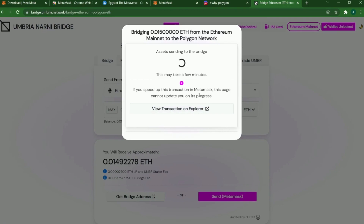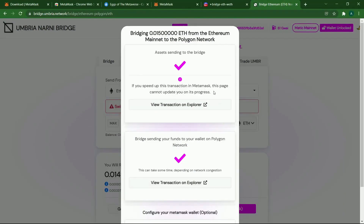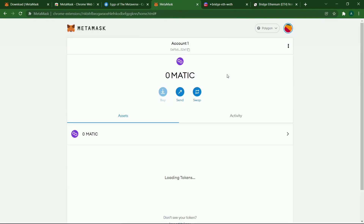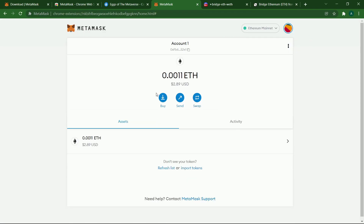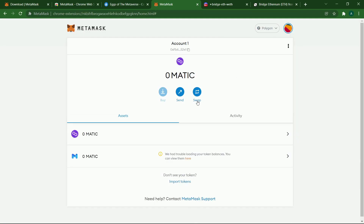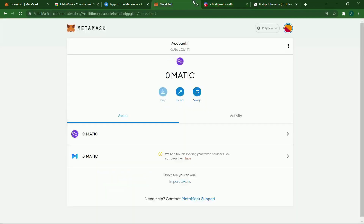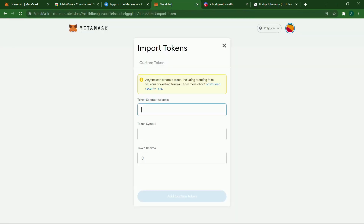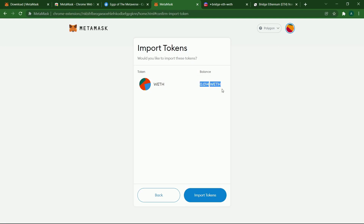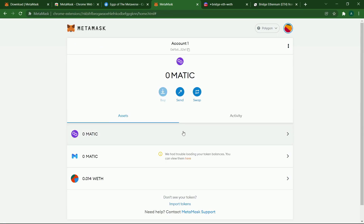This is going to take a couple of seconds. The transaction went through but when you go to MetaMask you don't see your Ethereum — because you need to import the token. Click Import Tokens on your Polygon mainnet and copy the WETH token address. It should say WETH and 18 decimals. Click Add Custom Tokens and your balance will appear. We have the Ethereum in our wallet now.